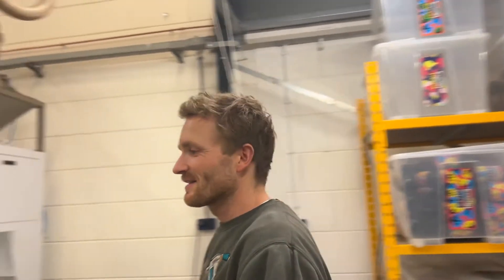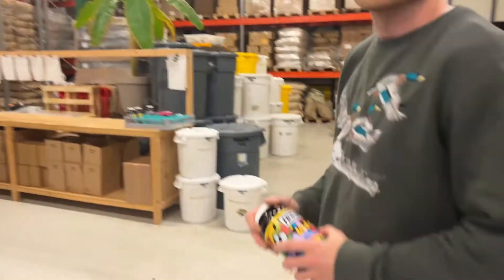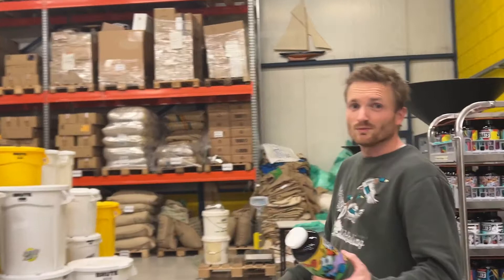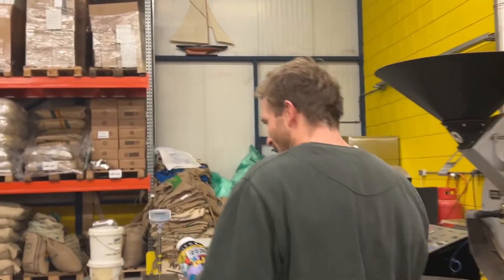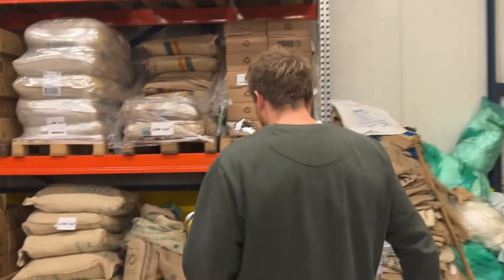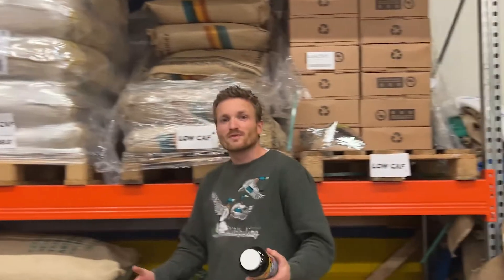So the coffee we have for you guys is a little different than what you would normally drink. It's a Larina variety from the Tatera farm in Brazil. Larina is also called the Bourbon Pointu because of its small size and pointy shape. And Larina is a low-caf — the amount of caffeine is about half of what you would find in a regular Arabica bean.